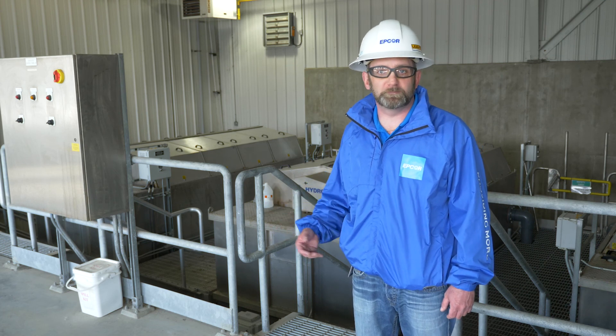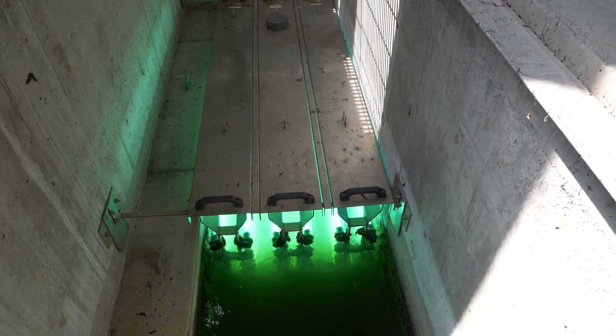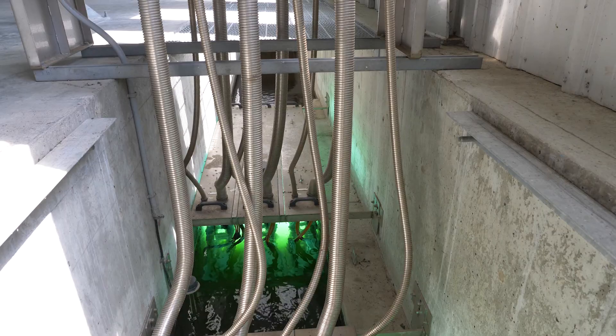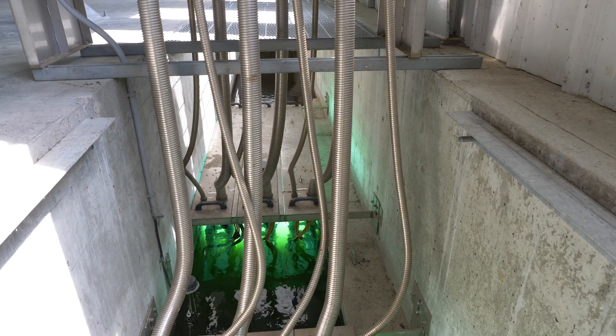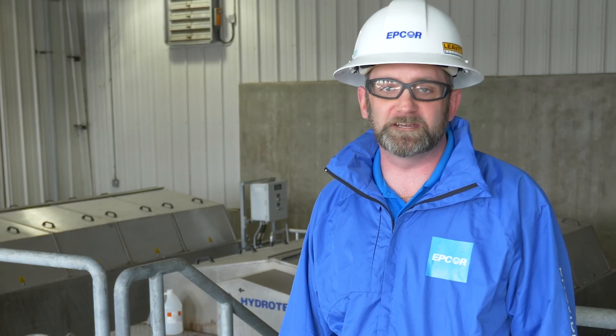there is still bacteria present in the water. Before it enters the environment, we pass the water through UV disinfection, where it disrupts the nucleus of the microorganism and makes it inert — safe for the environment. The water then leaves this facility and enters the Sheep River.